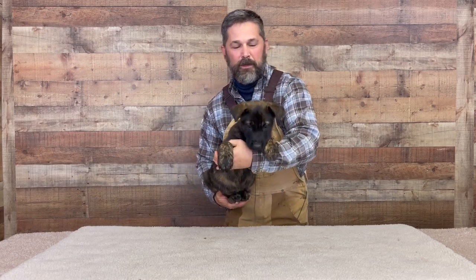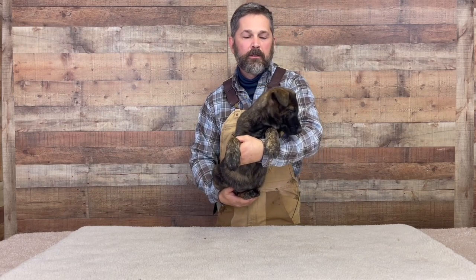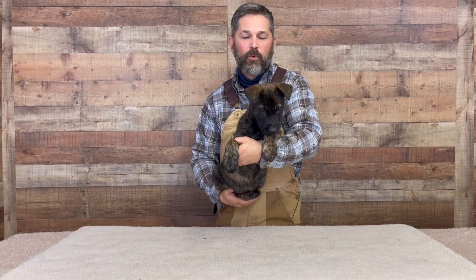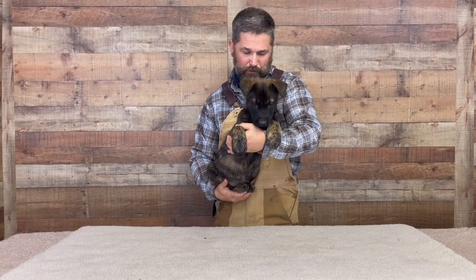Remember I was telling you about the ears? The male I had a minute ago had one ear up and one ear down. Look at this dog — even with noise, her ears aren't coming up at all. She's going to be big. And then I've got a brindle male, and he's going to be real big too.